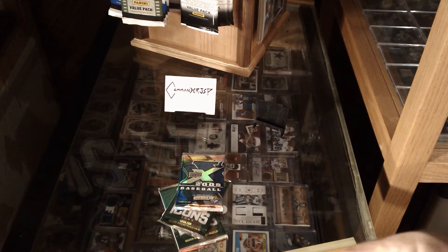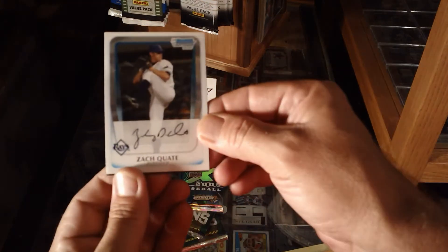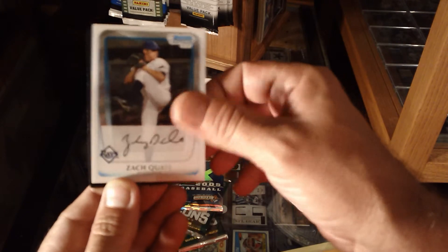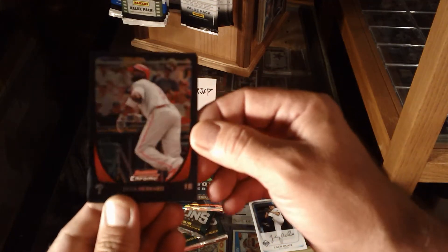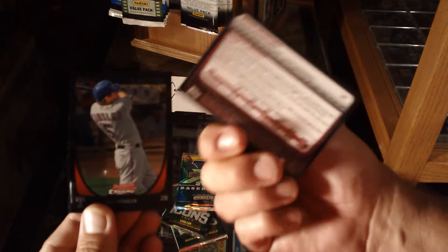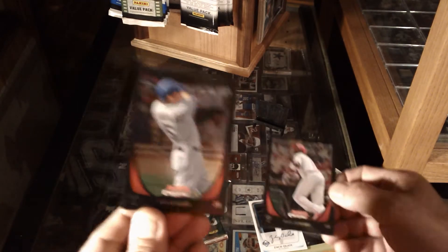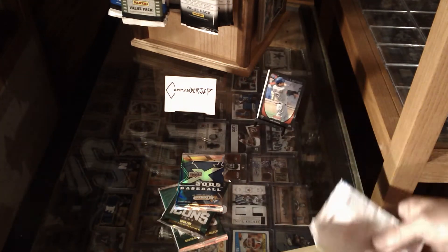Pretty excited here on this reduced product. Got a Zach Quaid on top, a Brian Howard refractor — that's cool — and an Ian Kinsler. I'll take it, got a Ranger, so I like that pack. It was a good pack.